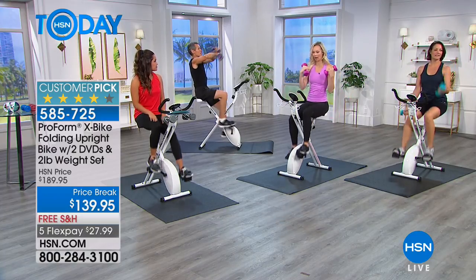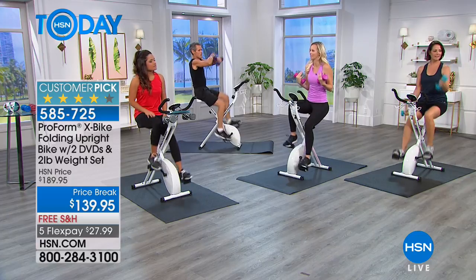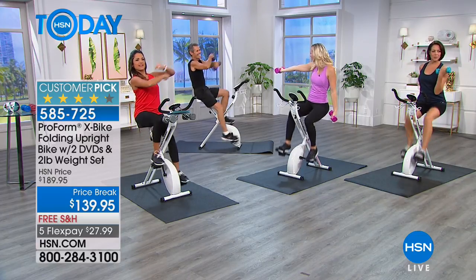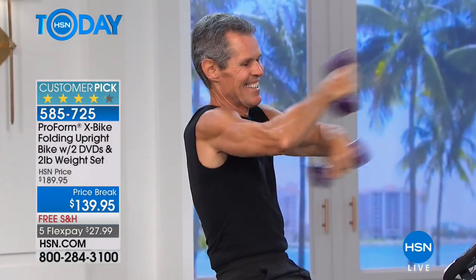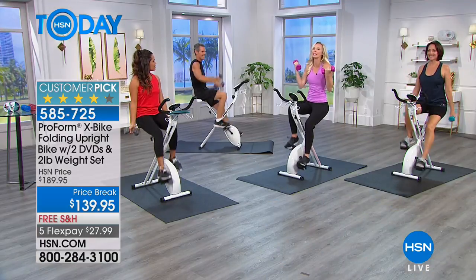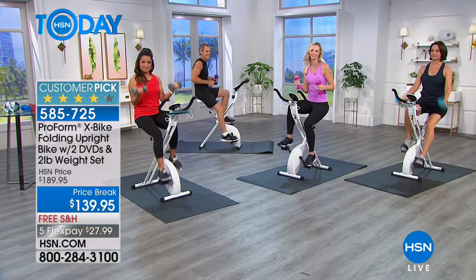Especially as our families get older, we want our loved ones to keep their energy and vitality. Debbie is one of those people who was getting older, wasn't loving how she was aging, and said, 'I want to take control of this, I want to change something.' So Debbie got an X-Bike — here's her story.